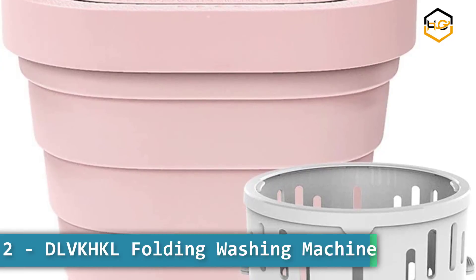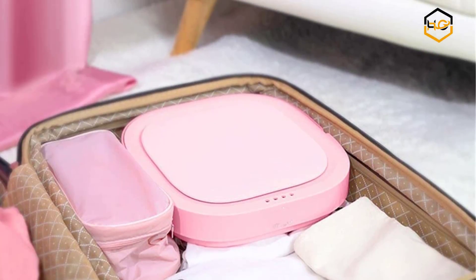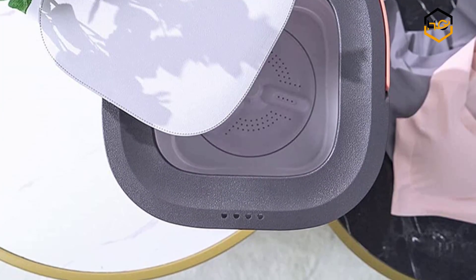Ranking at number 2 we have the DLVK-HKL Folding Washing Machine. Folding and portable, storage is convenient. Only a flat area is needed, and it can be cleaned anytime, anywhere. It is made of green and environmentally friendly materials that are durable and feel better.